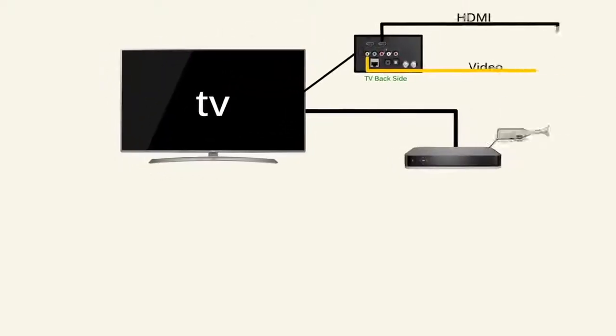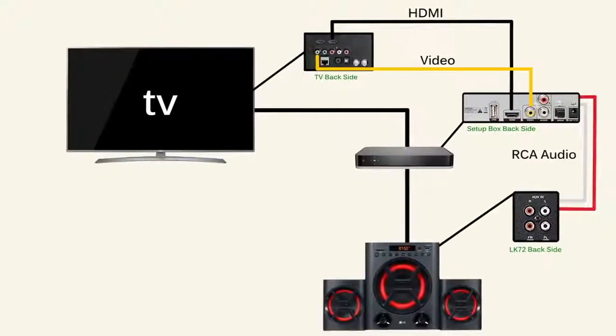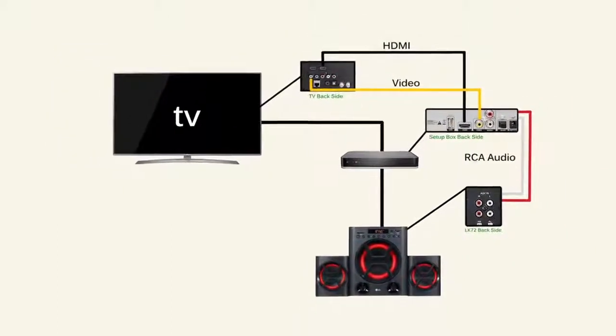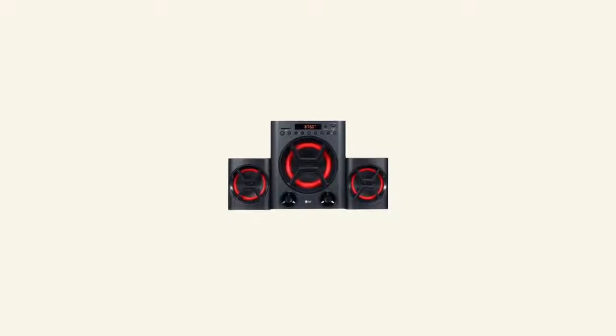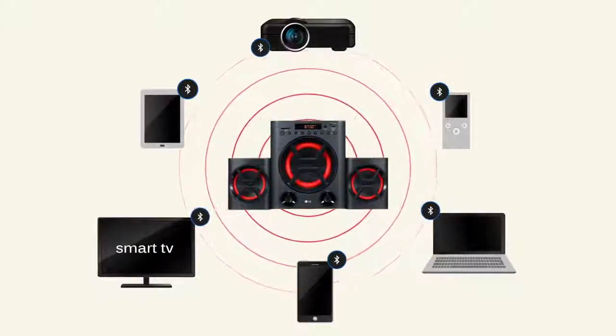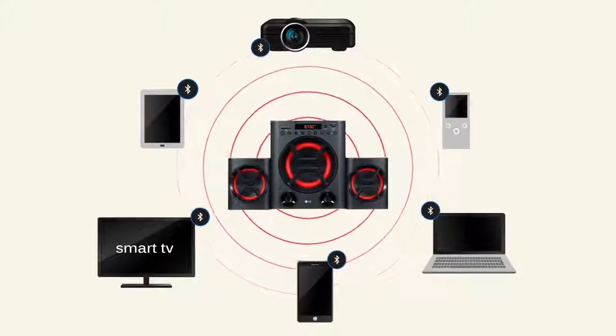This system offers easy operation with multi-connectivity options and is designed to work with all kinds of TV sets and set-top boxes. You get Bluetooth connectivity to connect it with your Bluetooth-enabled devices like smart TVs, mobile phones, and other devices for a seamless and wireless music experience.